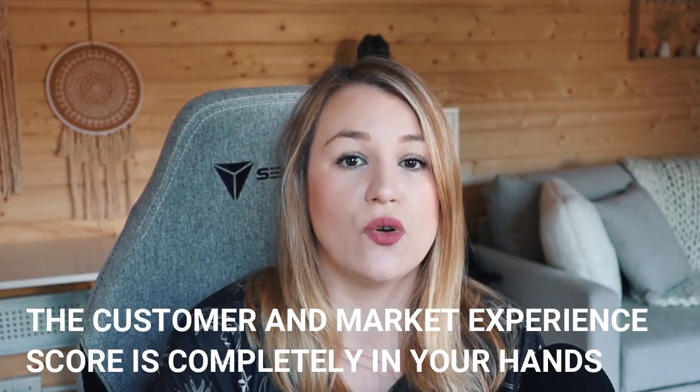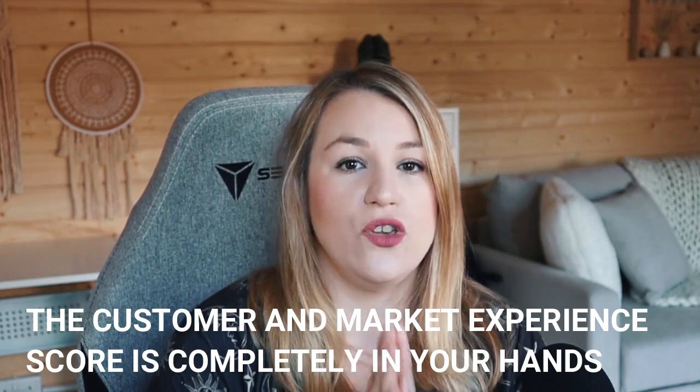Step one is the customer and market experience score, which is completely in your hands. This is all about getting more five-star reviews — essentially making sure that Etsy sees people love your shop. When they buy from you, you are giving them a five-star stellar experience. And I know a lot of you are thinking, yeah, I know that, but they just don't leave reviews. Well, you can totally message them and remind them up to 60 days after they purchase, because that is the window you have to remind them to leave a review.